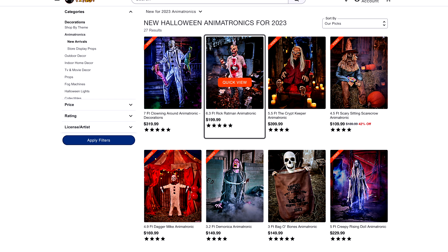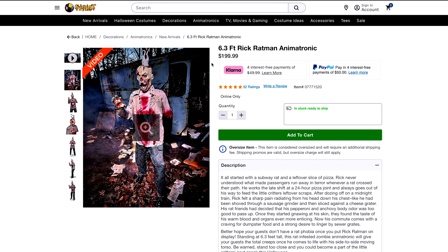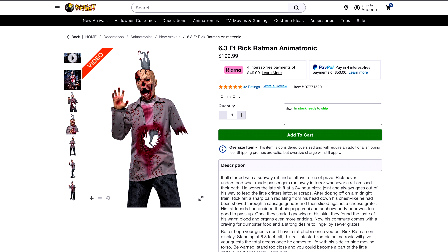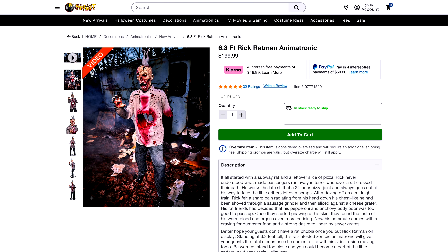Now we're going to go back and see Rick Ratman — he's also a new one. I think he was the first one to be released on the actual website. He's six foot three and only $200, so get him while you can. He looks really cool — he's like a zombie. I love the rat burrowing through his head and the rat just hanging out in his stomach. That's really cool. Let's look at this video.